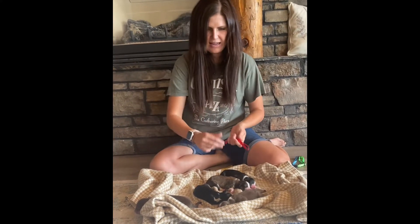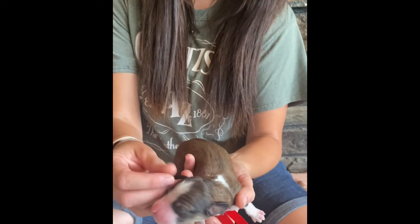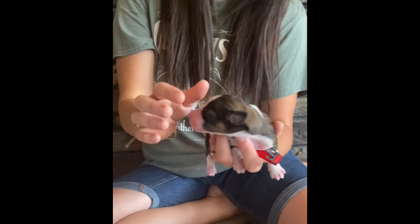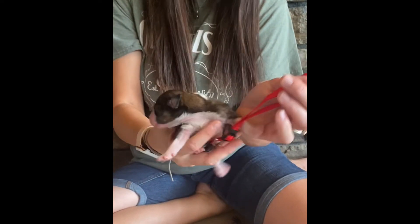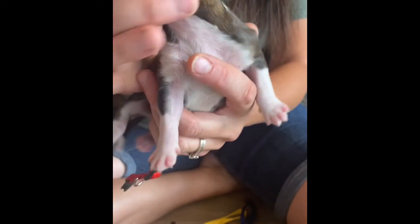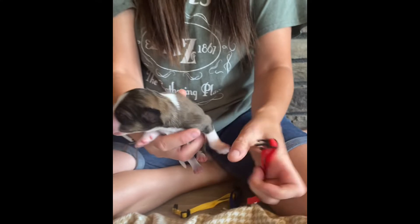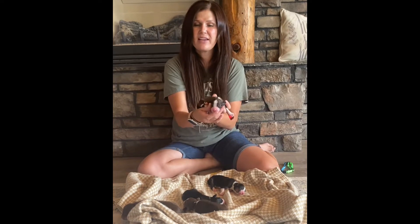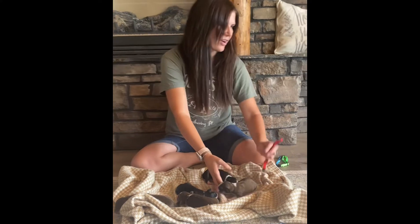After Ash we have Cotton. Cotton is a sable, so he's going to have sable markings — black tips at the end of the coat with a red or tan color underneath. He also has pretty high white socks on those front legs, which is adorable. He's got a triangle on the back of his neck and a pretty wide blaze up his face. He will have the red collar.